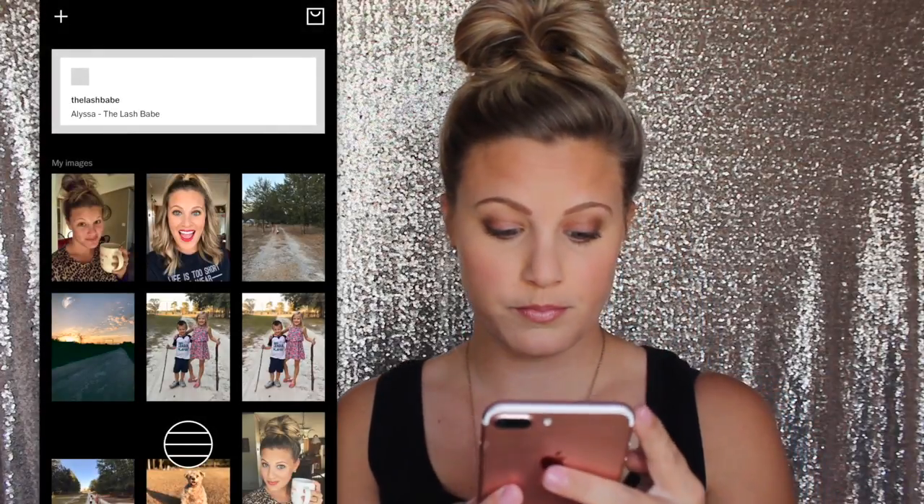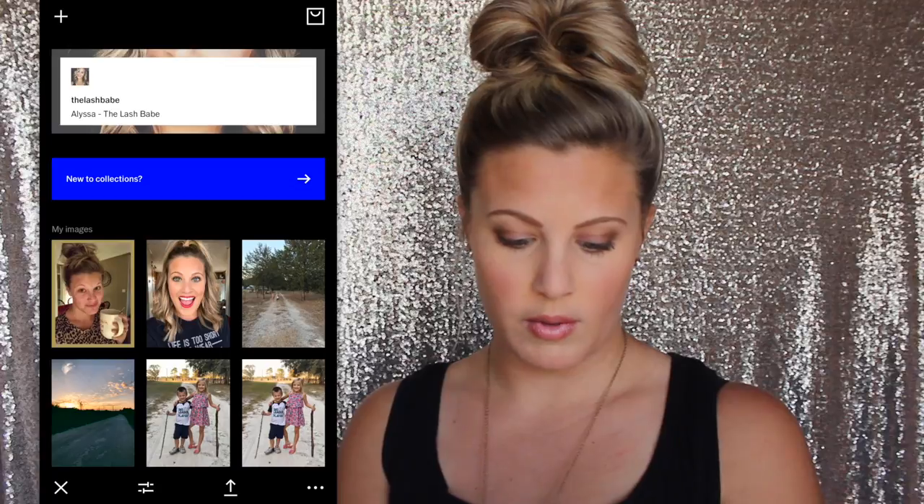Face Tune — really the only reason I have this app is my teeth do not like to be super white for some reason, it drives me crazy. So I will use this app just to whiten my teeth. You just click whiten and run your finger over it — it just whitens your teeth and that's really the only reason I use it. VSCO Cam — I'm sure most of you know what this is. It's just basically filters and stuff that you can use. I use this all the time — it's just got a ton of different filters and you can adjust the filter as well.